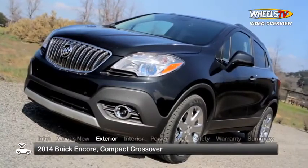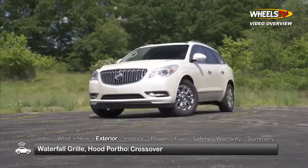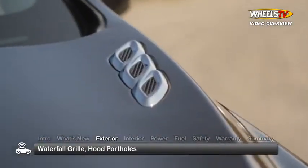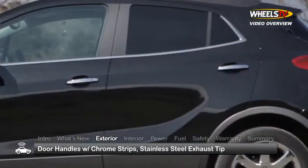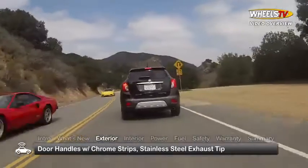Outside, the Encore presents attractive pared-down styling in line with its larger Enclave sibling, with a waterfall grille and classic portals on the hood. Meanwhile, body color door handles with chrome strips and a stainless steel exhaust tip assure genuine curb appeal.